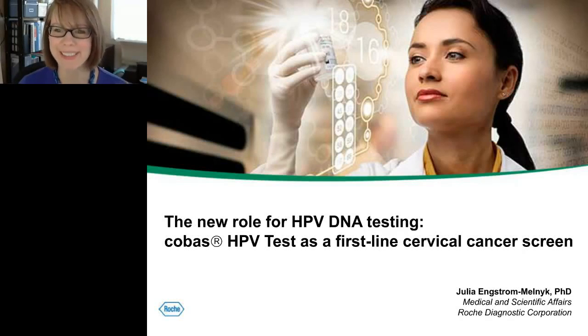Good morning, everyone. I'm Dr. Julie Angster-Melny with Medical and Scientific Affairs at Roche Diagnostic Corporation. On April 25, 2014, the Roche COBAS HPV test received FDA approval as a first-line primary screening test for cervical cancer. What I'm here to present is some data around the COBAS test for primary screening and provide background around this new indication.